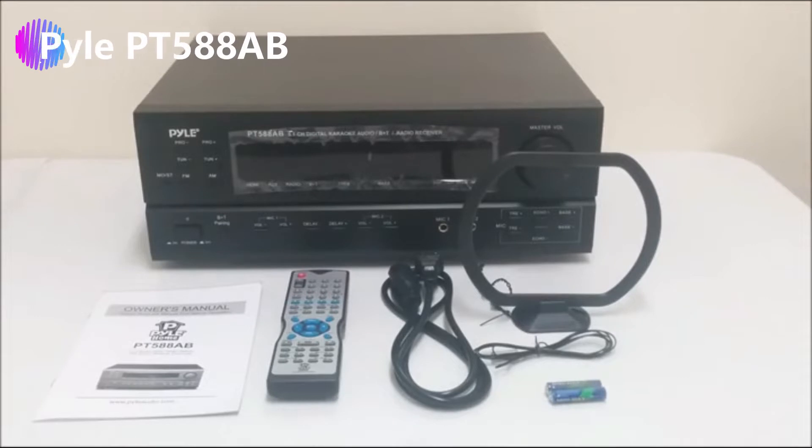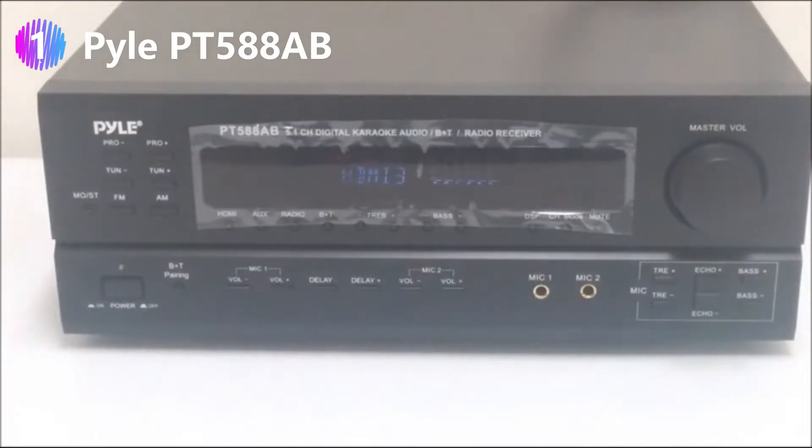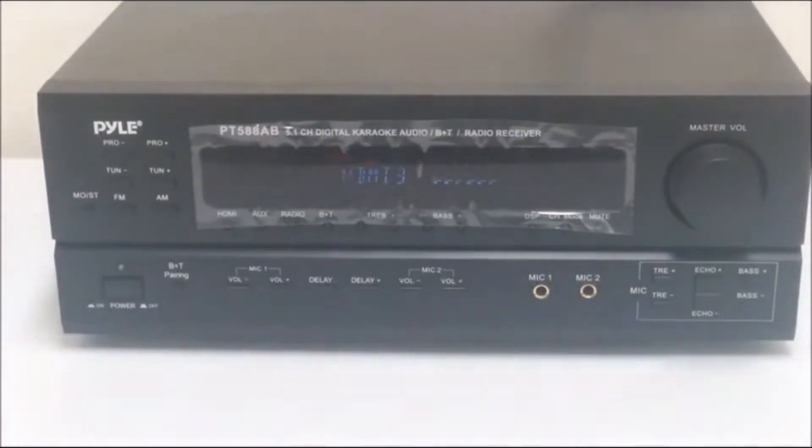Number 1: Pile PT-588AB stereo amplifier under $200. A store that is going to always make our list whenever we are talking about quality is the Pile store. As long as the conversation has something to do with sound, surround speakers, and their components, coming here is a must. For example, we are looking to get the best vintage stereo receiver for under $200 and they give us the PT-588AB. One of the selling points is the fact that this is a 5.1 channel stereo receiver, meaning it can carry a subwoofer.